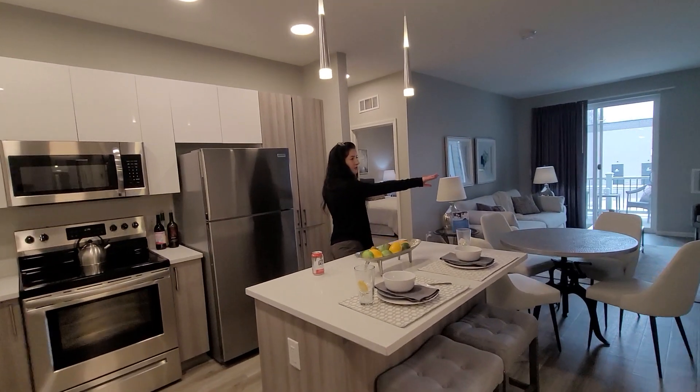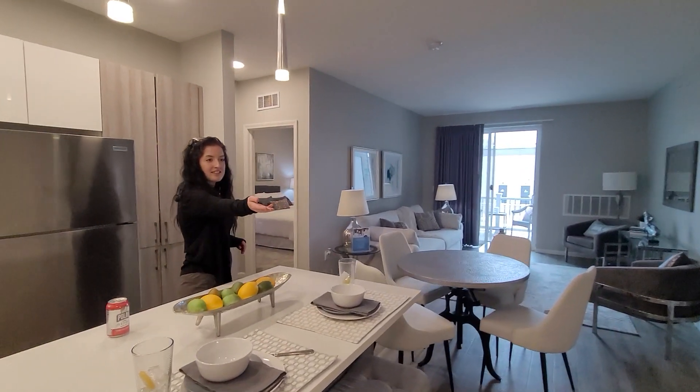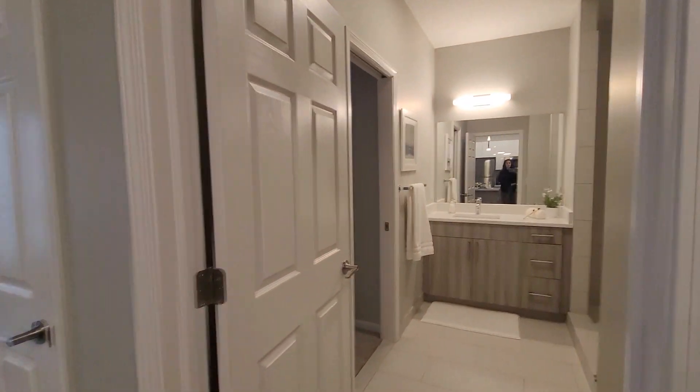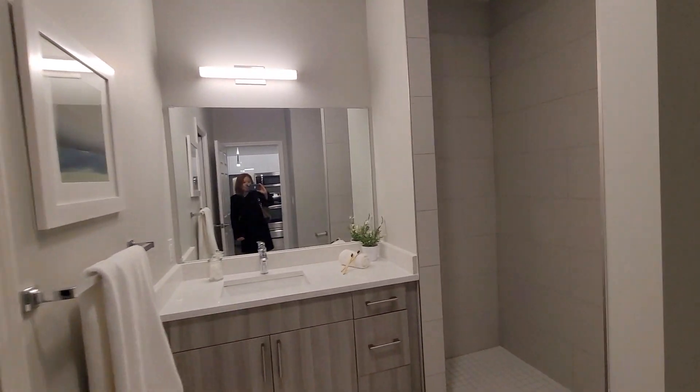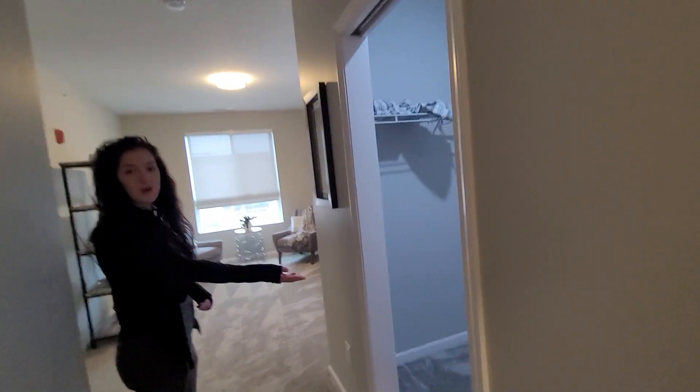We do have the bedroom and bathroom on both sides of the home. Right over here is the guest bathroom. When you walk through, there's also access to the guest bedroom. Wow, it's quite large. Even the guest bedroom does have a walk-in closet.